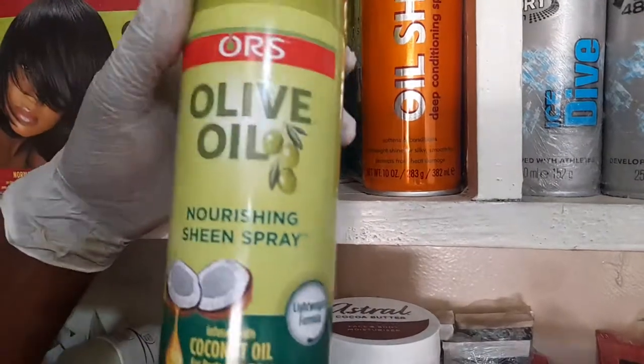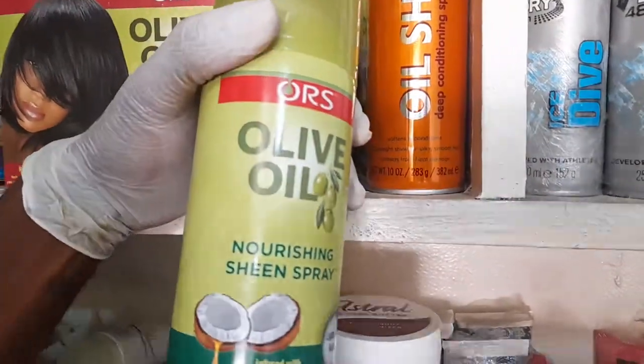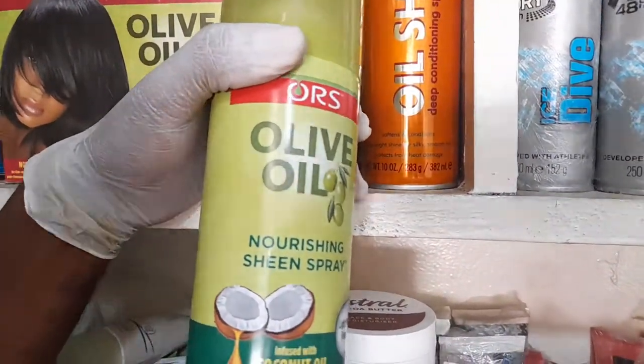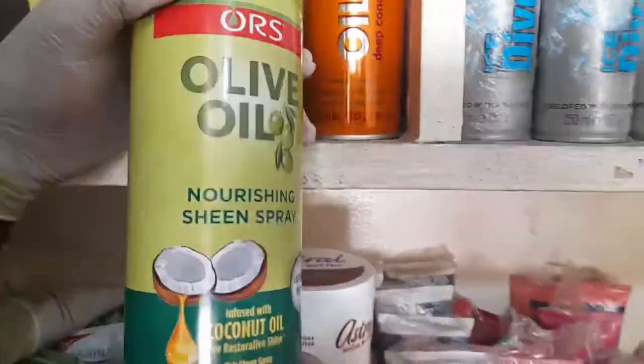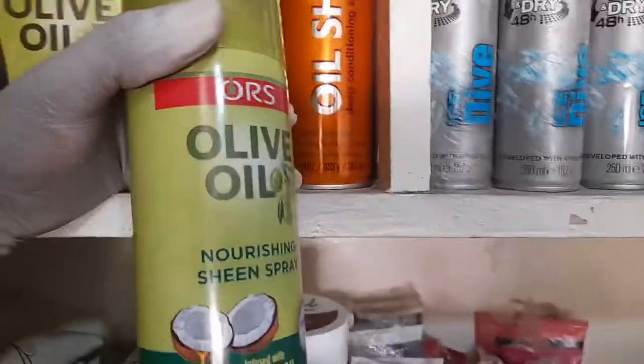It's available at AA European Markets, inside the Connection Market near the post office. Contact 0242 452137 or 0545 947704.